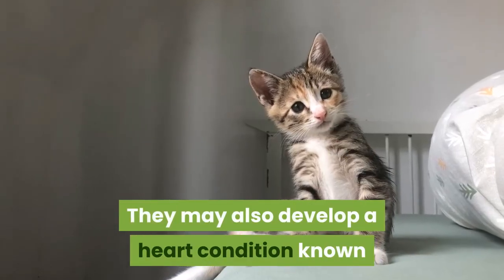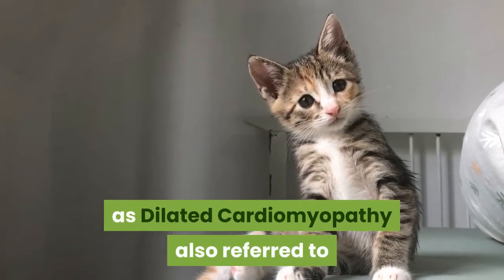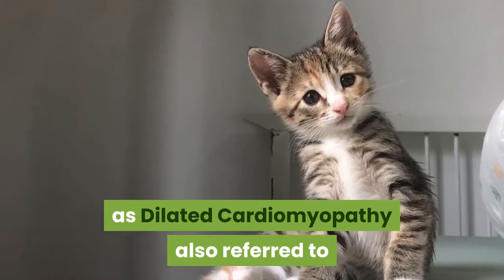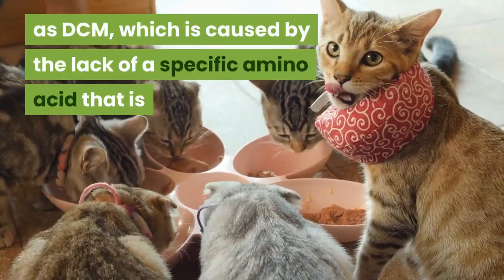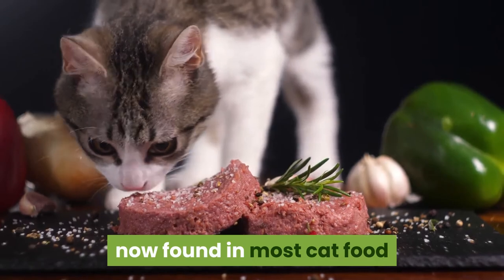They may also develop a heart condition known as dilated cardiomyopathy, also referred to as DCM, which is caused by the lack of a specific amino acid that is now found in most cat food.